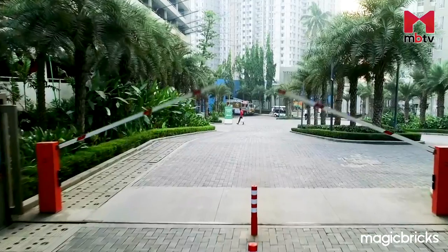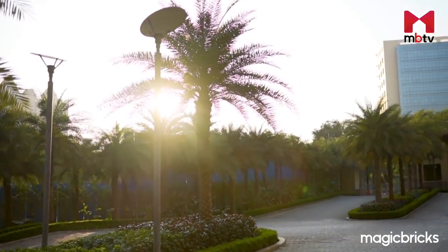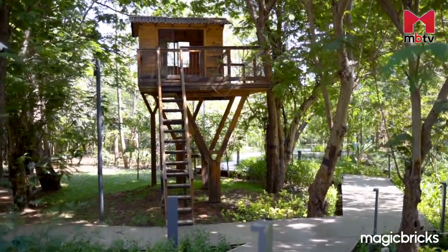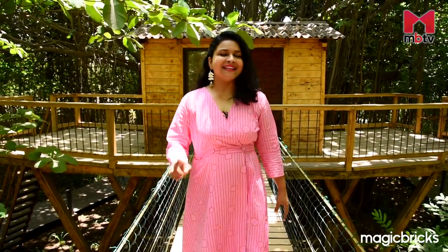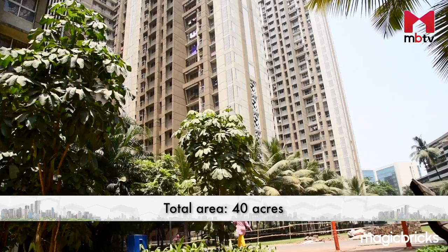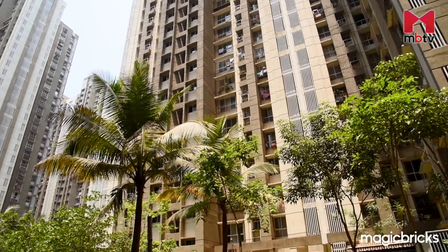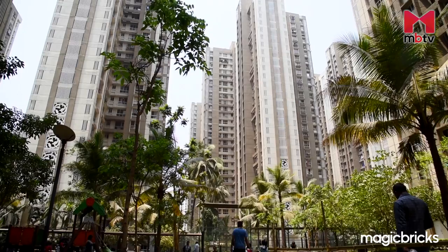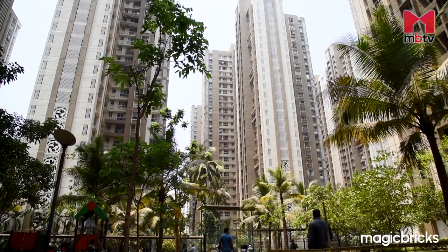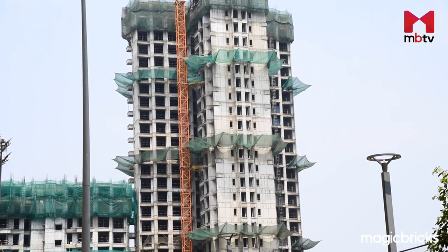This 40-acre land parcel is a car-free zone in order to keep the environment pollution-free. Spread over 40 acres of land, Lodha Amara offers 50 wings. Many wings have already been occupied. The current status of the project is partially ready to move in, and there are still some wings under construction.